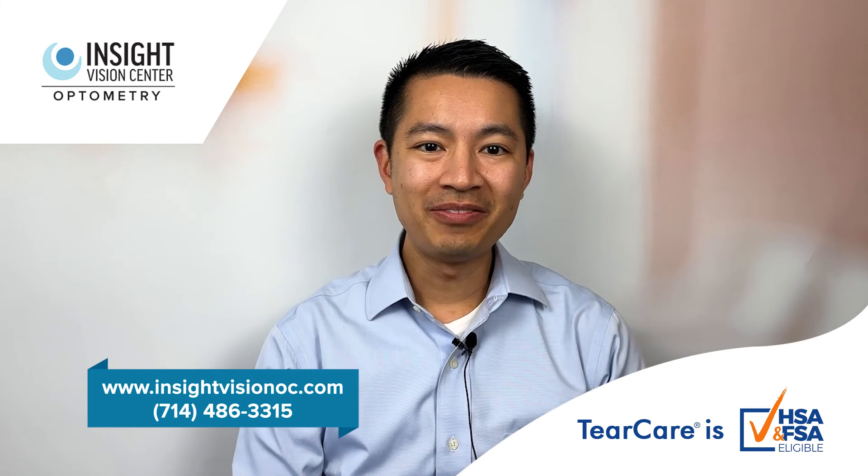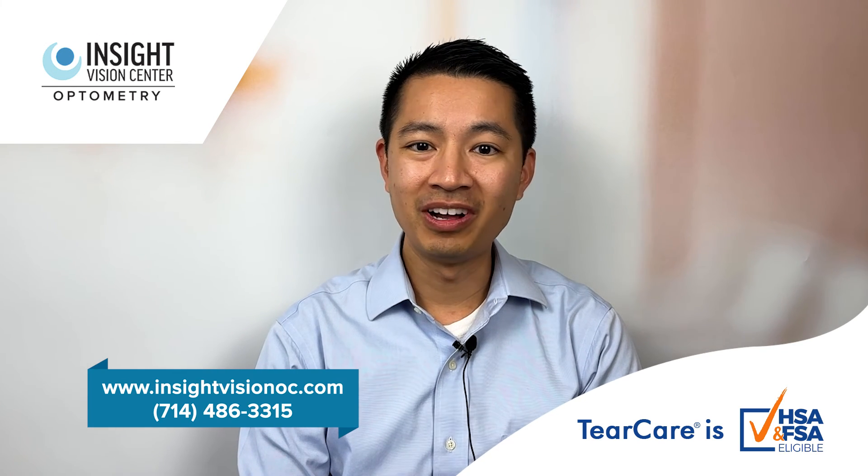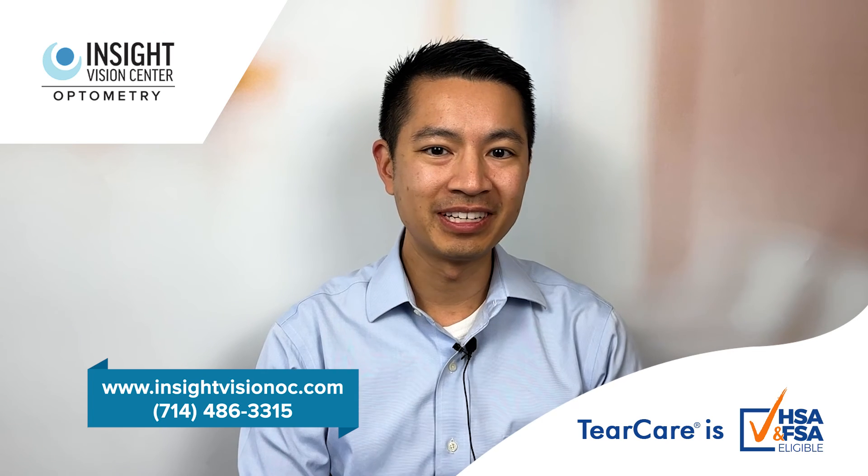We'd love to see you at our office. Visit us at www.insightvisionoc.com or call us at 714-486-3315.